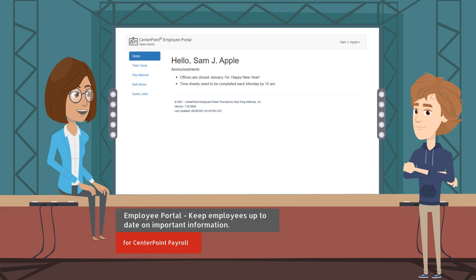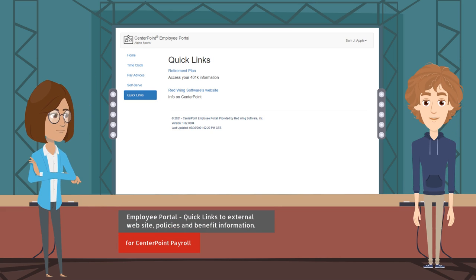Payroll information, company announcements, or other information can be added to the Home section and edited by the payroll administrator, making it easier for employees to stay up to date on important company information. On the Quick Links section, payroll administrators can create useful links for employees to any external website or file.